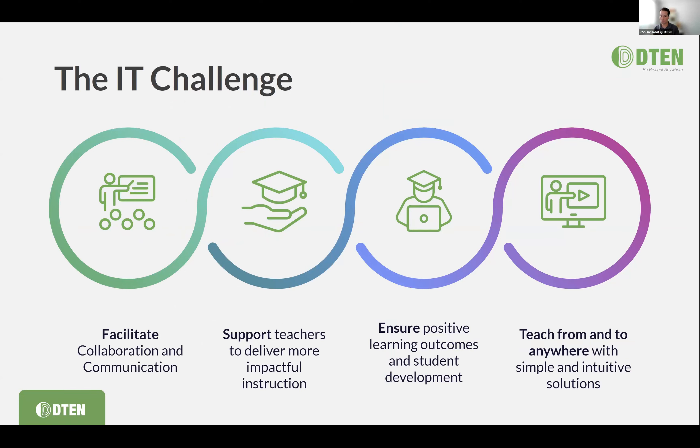IT teams are responsible for ensuring positive learning outcomes and student development. It's critically important that folks can teach to anywhere and from anywhere — whether faculty are at home, in the classroom, or some hybrid between the two, and students are tuning in from all over. This is really the big challenge that many of you are facing, and all the solutions we'll walk through today are developed with that IT challenge in mind.